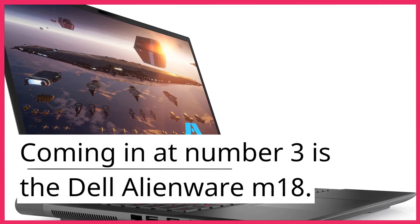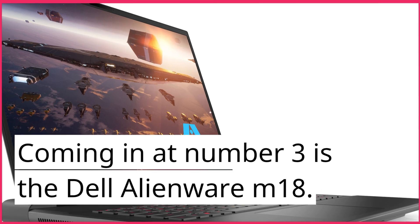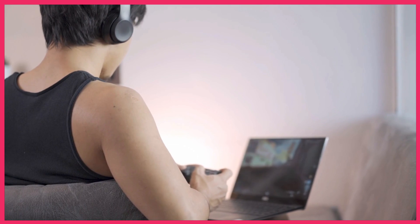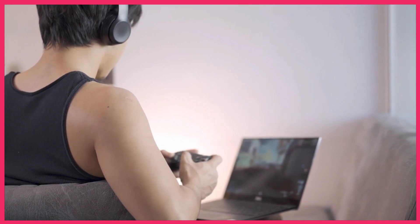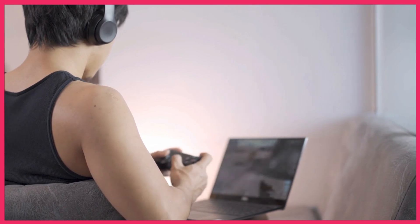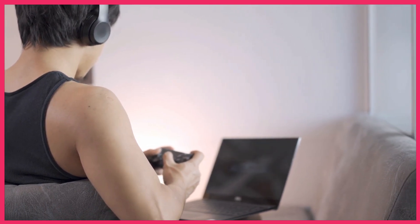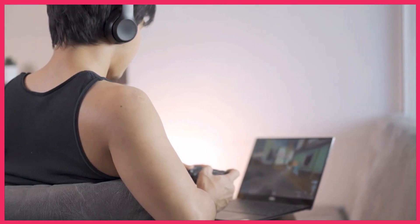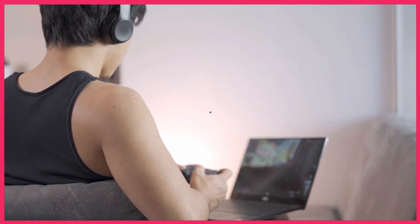Coming in at number 3 is the Dell Alienware M18. This laptop is a beast, with a 12th gen Intel Core i9 processor and dual NVIDIA GeForce RTX 3090 GPUs in SLI configuration. It also boasts a massive 18.4-inch 4K display, making it perfect for gaming and content creation.